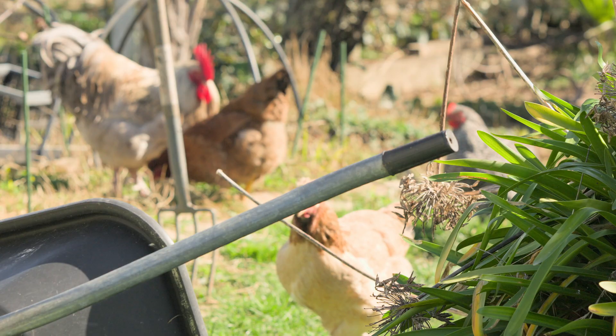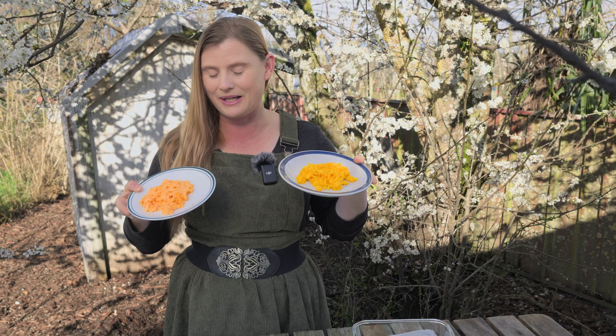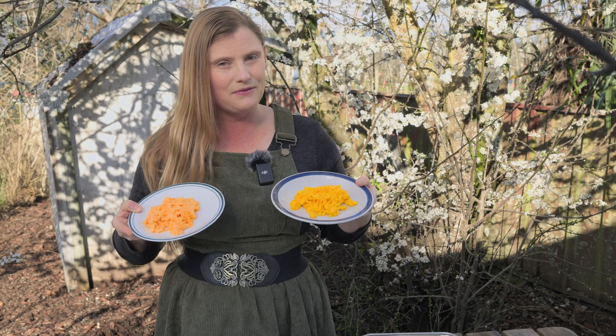There is a huge difference between the nutritional quality of eggs that your chickens lay in your own backyard and the kinds of eggs you can buy at the grocery store. Here I have two different plates of scrambled eggs, one made from eggs my own flock laid for me and one made from supermarket eggs. They look quite different, they behave differently when cooking, and most importantly, they have a very different nutritional profile. Today we're going to dive into how you can increase the nutritional density of the eggs your chickens lay and why that matters so much.